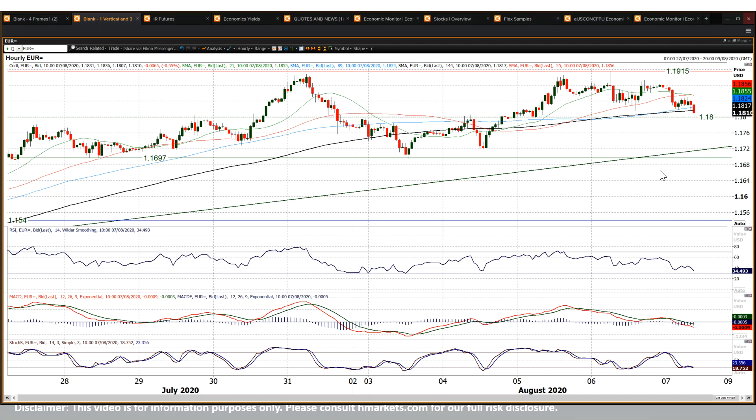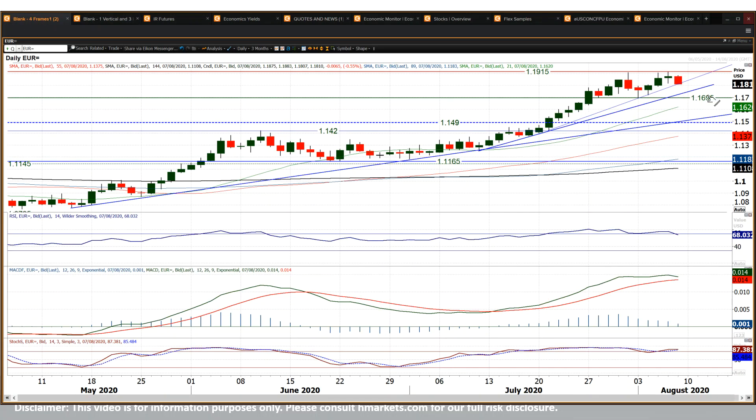This comes all ahead of the Non-Farm Payrolls report, which obviously is going to bring a lot of volatility. Markets have been all over the shop with their expectations of payrolls recently, and it looks like they could be in line for a bit of a disappointment today. We're starting to see Eurodollar pulling back a little bit today, with a decline of around 50 to 60 pips on the day, and looking to test that 1.18 big figure mark. That's a bit of a pivot in what is essentially becoming a trading range — 1.1695 up to 1.1915 — which has been where we've seen Eurodollar oscillating over the past two weeks.